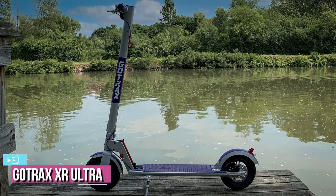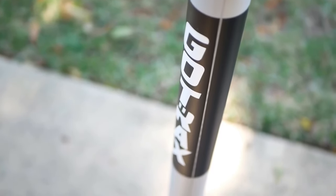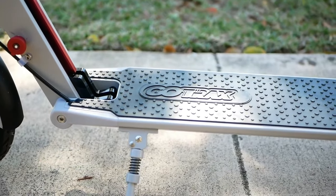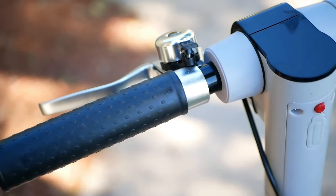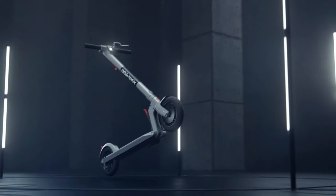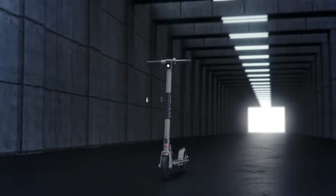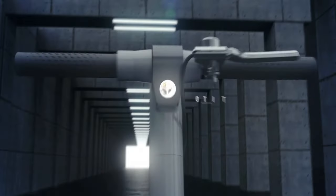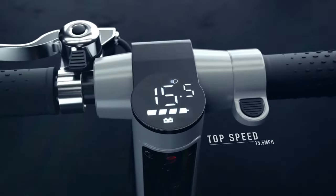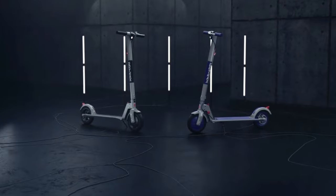At number 3, we have the Gotrax XR Ultra. While the top end of the electric scooter market continues to push the envelope in terms of speed, range, and portability, many of those models remain too expensive for the general consumer. The technology eventually trickles down to price points more palatable to the general public — such is the case with the Gotrax XR, a budget e-scooter offering performance that should meet most people's needs. The XR Ultra's top speed of 15.5 miles per hour and a max range of 17 miles may seem unimpressive compared to more expensive competitors, but its around $400 price tag makes it a much more approachable option for those looking to dip their toe in the e-scooter waters.